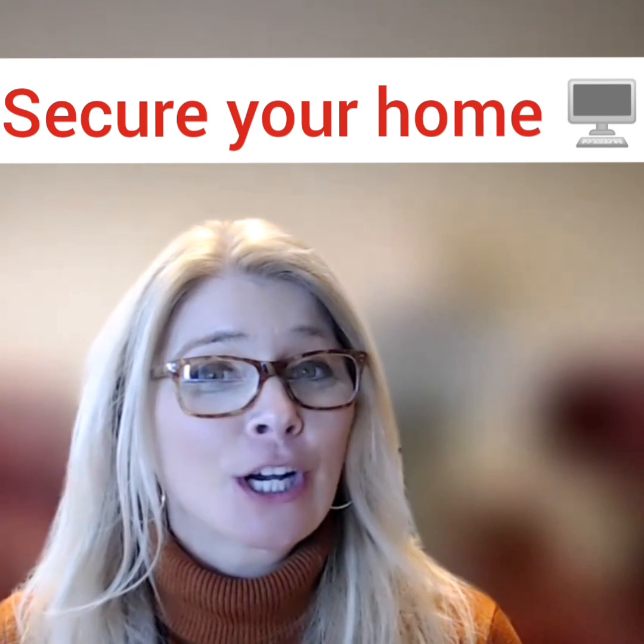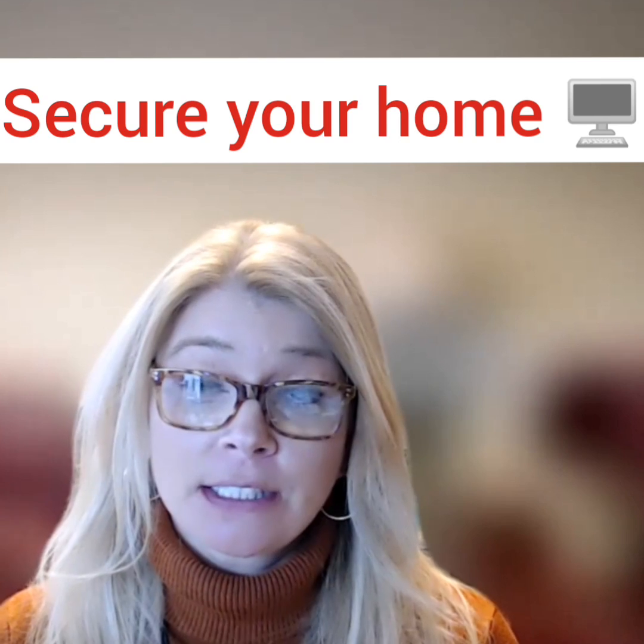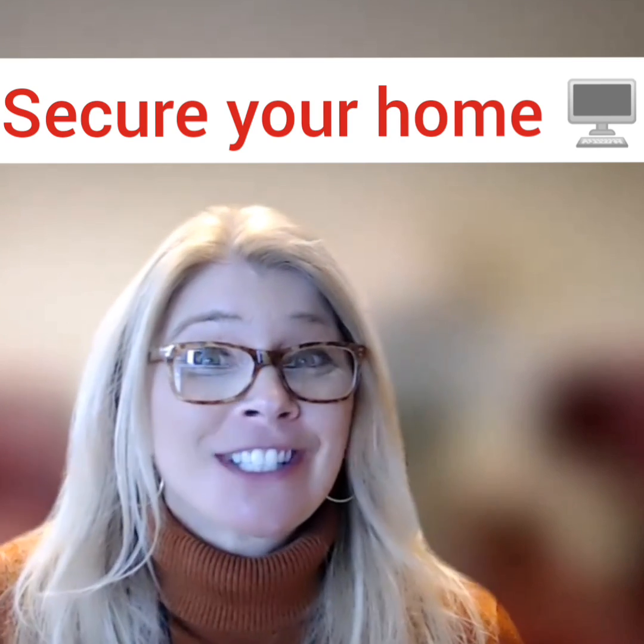Hello there. Today we are going to talk about your home computer and what some good practices are that you can be doing to keep it protected and keep all your stuff on there protected.